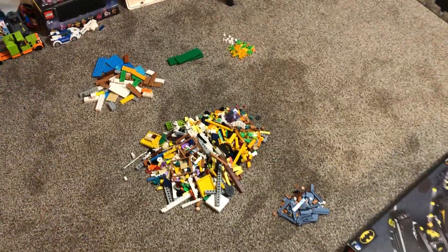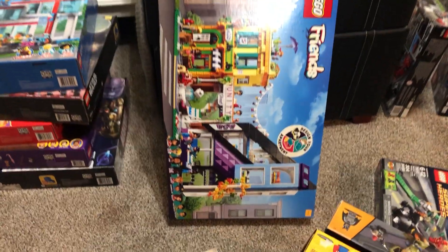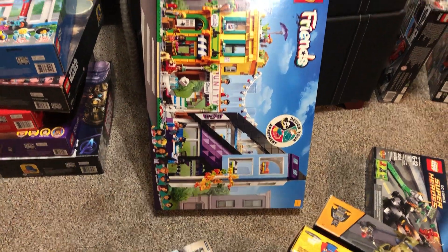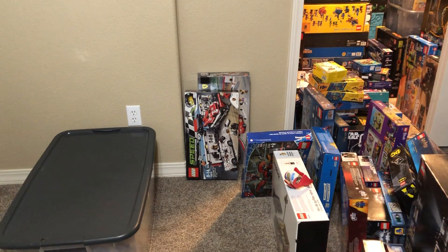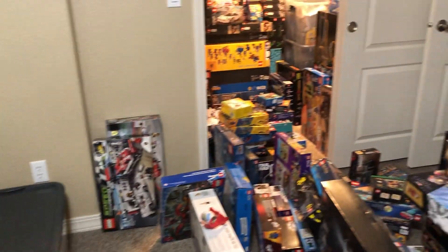Right here I've got a bunch of pieces that I actually parted out of this Friends set. Obviously you can see that facade is what I used for the front of the dealership, and I'm taking all these other pieces and just parting them out. And obviously we've got so many others — like I've got the Speed Champions Classic back there, so I'm using some stuff from that for the dealership.